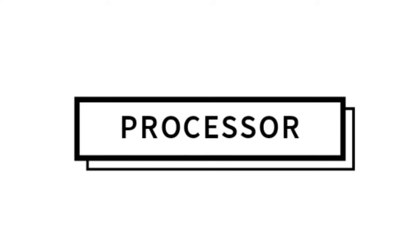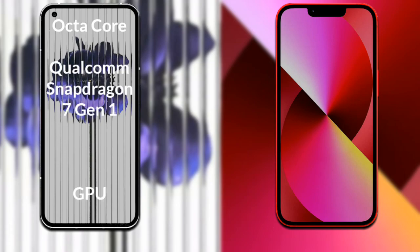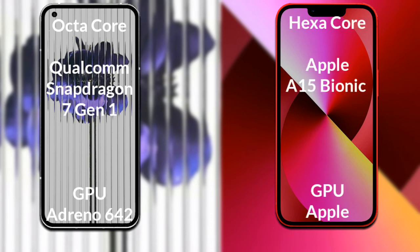Talking about both phones' processor and GPU: Nothing Phone 1 has an octa-core Qualcomm Snapdragon 778G processor and an Adreno 642 GPU. iPhone 13 has a hexa-core Apple A15 Bionic processor and an Apple GPU.